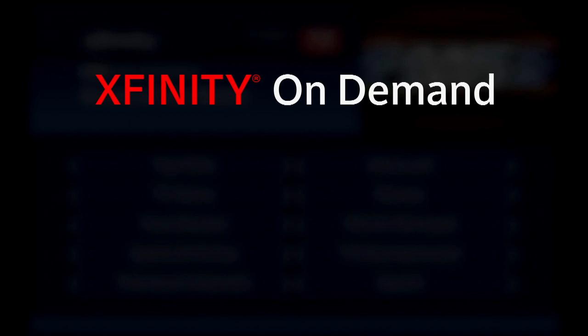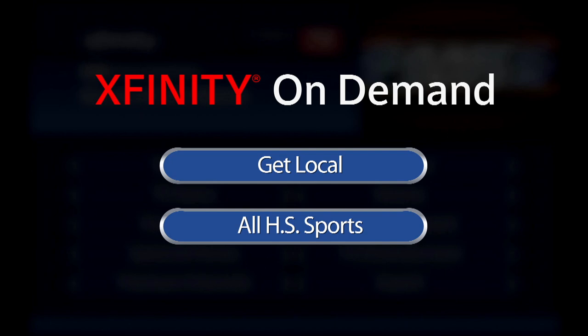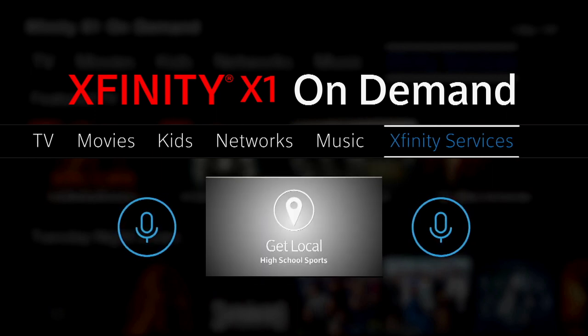View the following program in its entirety with Xfinity On Demand by selecting Get Local and choosing All High School Sports. For Xfinity X1 customers, scroll over to Xfinity Services and select Get Local, or simply say Get Local into your voice remote.